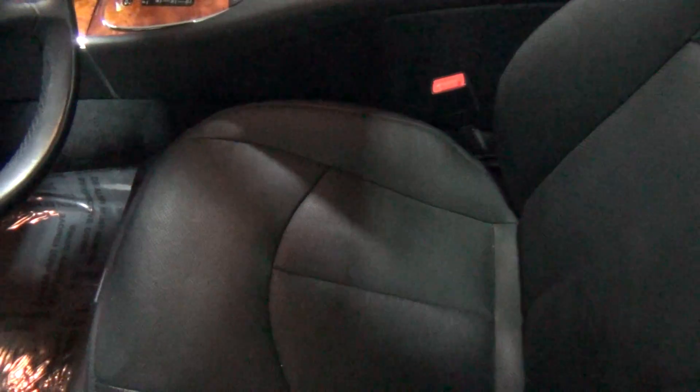You can see the seats — I'm going to zoom into the bolster, because that's where you're going to have wear, since that's where people get in and out of the car. And look at that — it looks really, really nice. Just a tiny bit of wear right there, but it's kind of to be expected. It is real leather, and you can see the seat is perforated, because the vehicle has the premium package, so it has the heated and ventilated front seats.